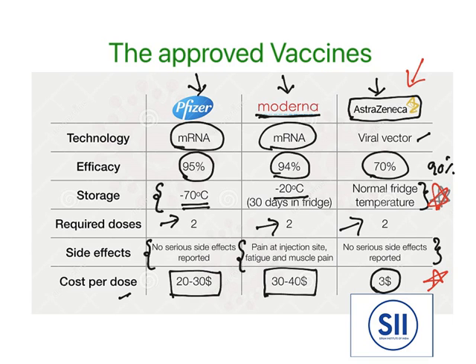Oxford AstraZeneca has collaborated with India's Serum Institute of India, which is in Pune. The Serum Institute of India is making 800 million vaccine doses, and the agreement with India is that 400 million doses will be reserved for the Indian population. This vaccine is known as Covishield.